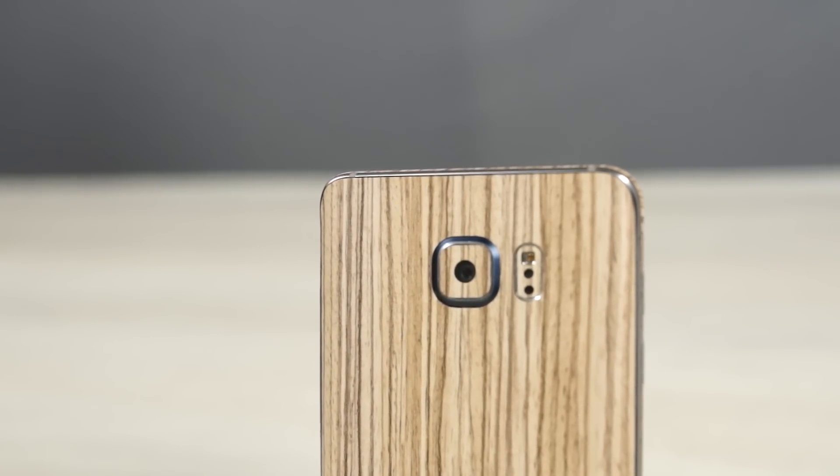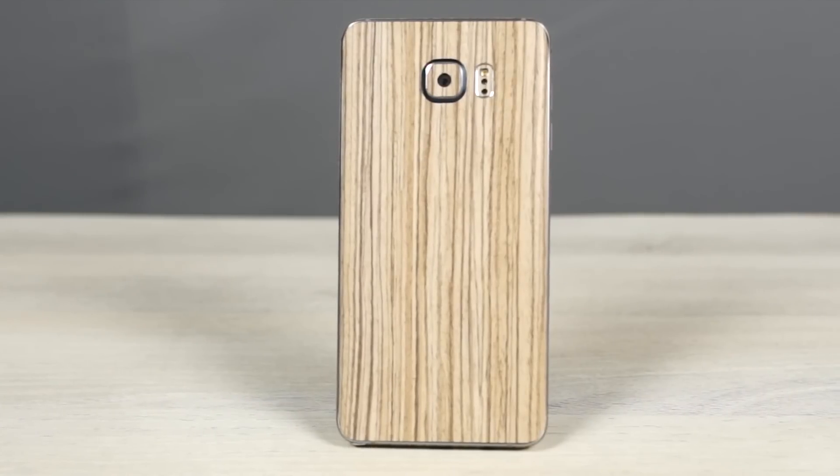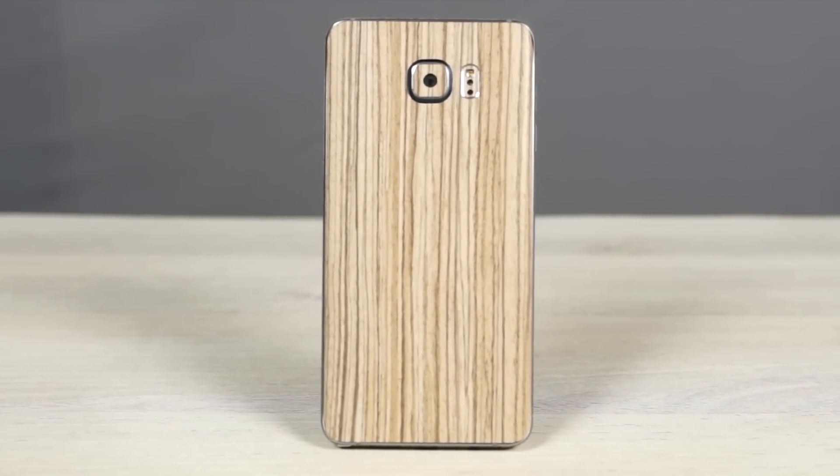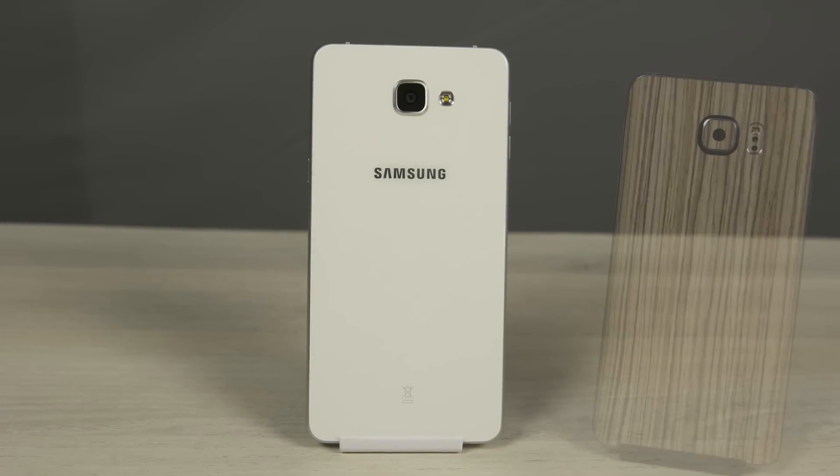So that's it for this video. In case you've been wondering what I have on the Note 5, this is a skin from Slickwraps. Slickwraps have a huge collection of skins for a lot of popular devices. If you like what you see and want to check them out, I'll leave a link to Slickwraps in the description.